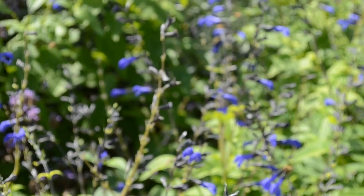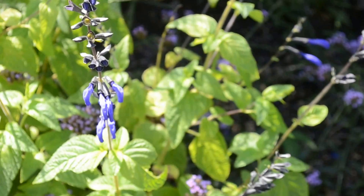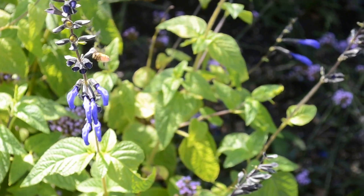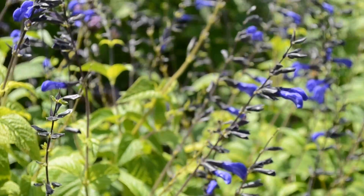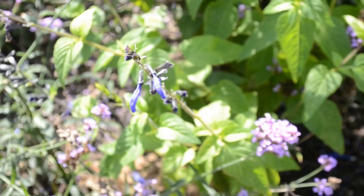They chew a hole in the base of the flower and go right to the nectar at the bottom of that long tube, without the effort of fighting their way in through it. Would they even be able to get in otherwise? They would be. When the flowers are at the right stage to be pollinated, some of these have closed up a bit, but they're really good at chewing right through the base.